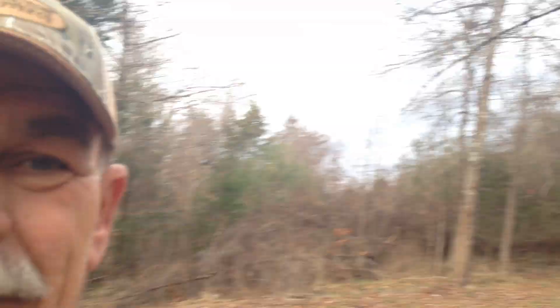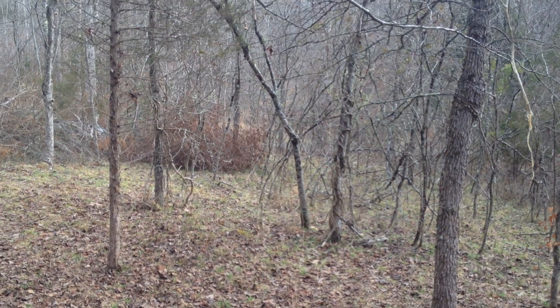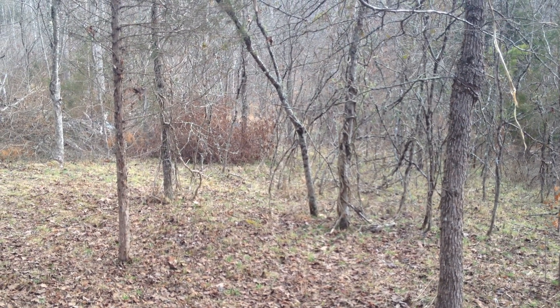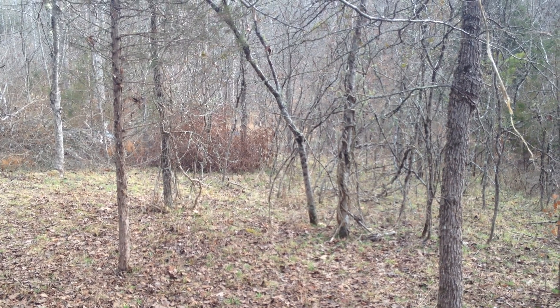There'll be two parts of this video. This is part one, and when I'm down there getting ready to lift it out of the woods, that'll be part two. Wish me luck — I'm going to need it. As long as I don't cut my leg off with a chainsaw or anything else. I did bring my medical bag up here just in case, because this is going to be a fairly large project.